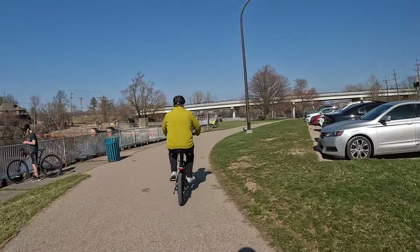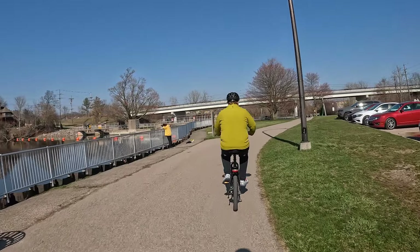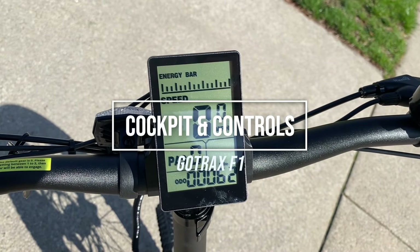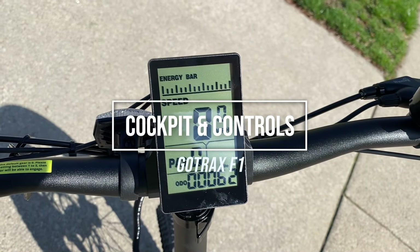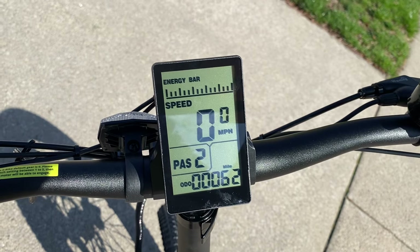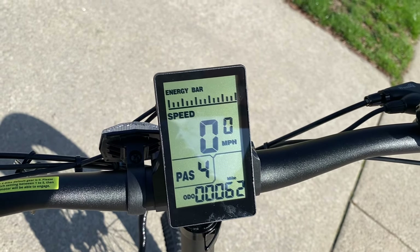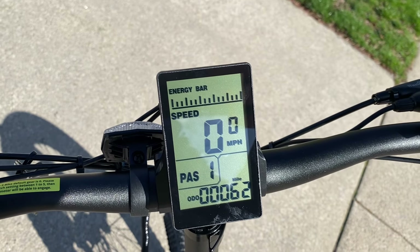The brake pads did have some break-in time. The first ride or two they felt really weak, but after that they felt more okay. The bike has a black and white LCD display that shows basic information such as speed and battery remaining. The bottom row can show two trip meters, the odometer, and the max speed you've gone.